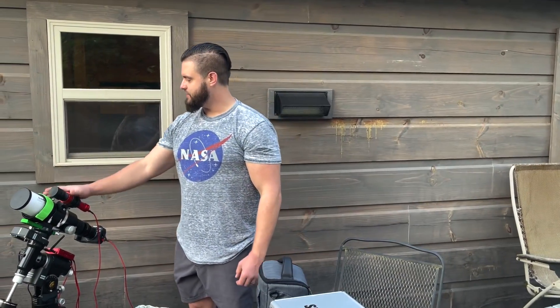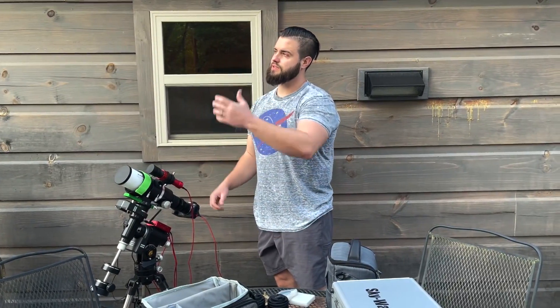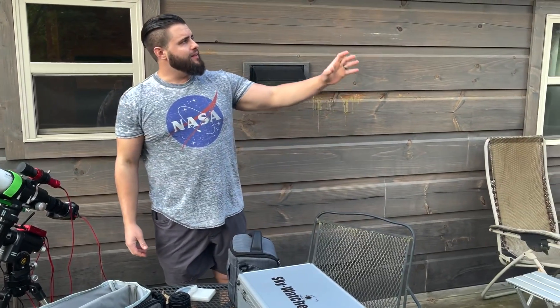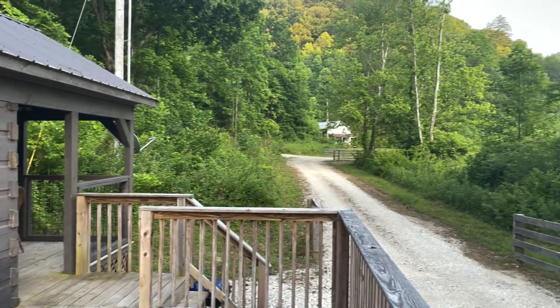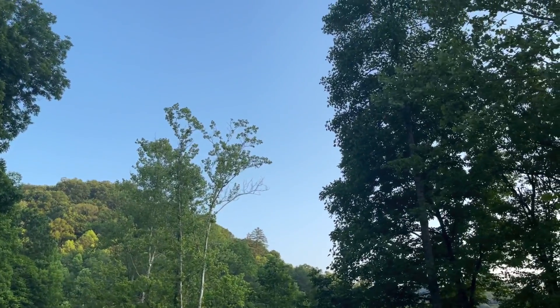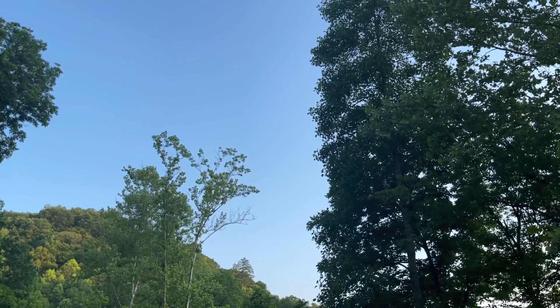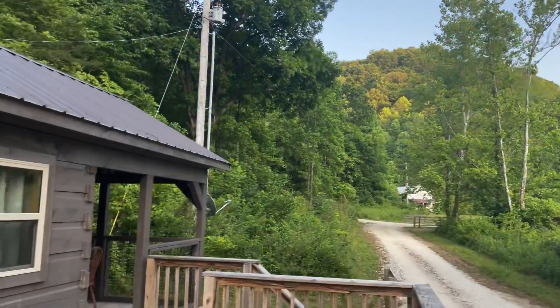All right, we got everything hooked up here as you can see. I just got to plug her in and then we're going to start taking some pictures. We're going to start out with some nebula and galaxies over here — this is the northwestern part of the sky. And then this evening, about two o'clock in the morning, the Milky Way is going to rise right over those mountains there and that tree. So I should be able to capture it right here between the trees. Stay tuned for some beautiful pictures coming up.